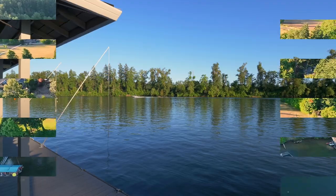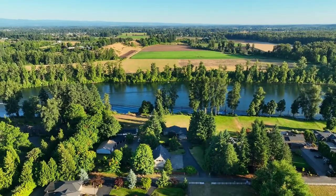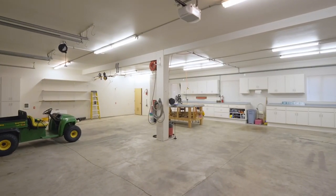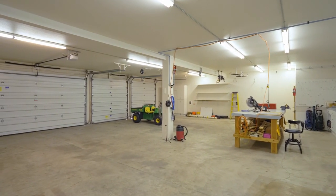Situated across from Molalla River State Park, no homes can be built on the other side of the river. Enjoy space for 10 cars, including this 8-car detached garage and shop, with plenty of room for your hobbies and toys.